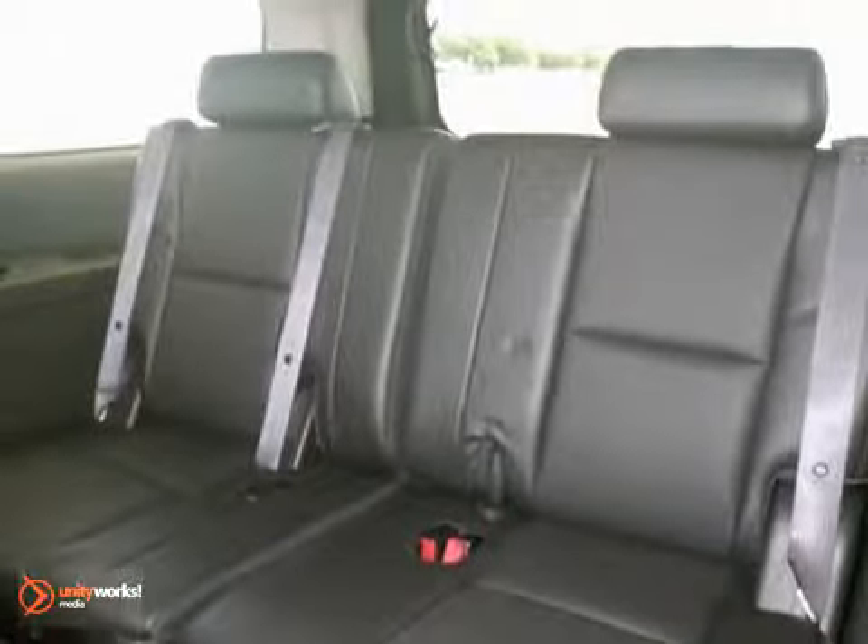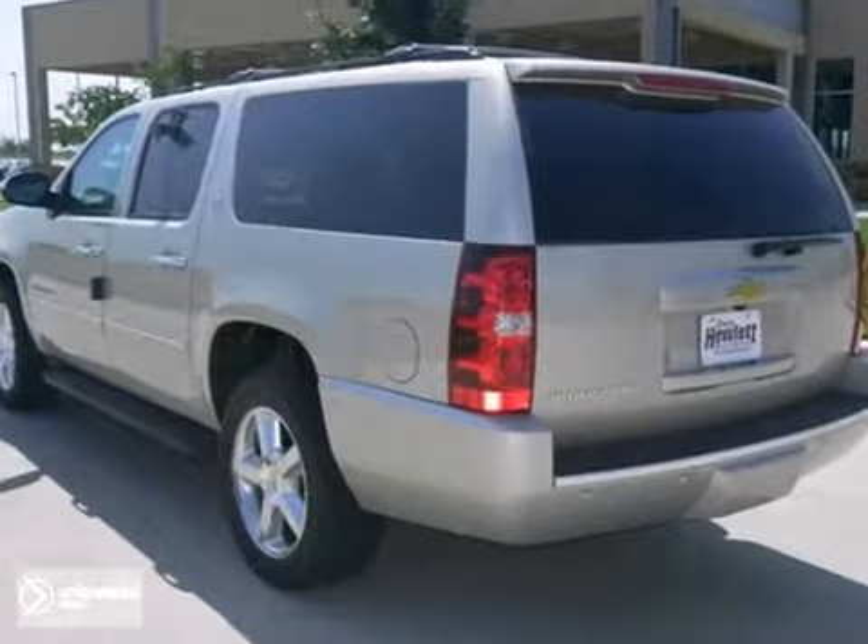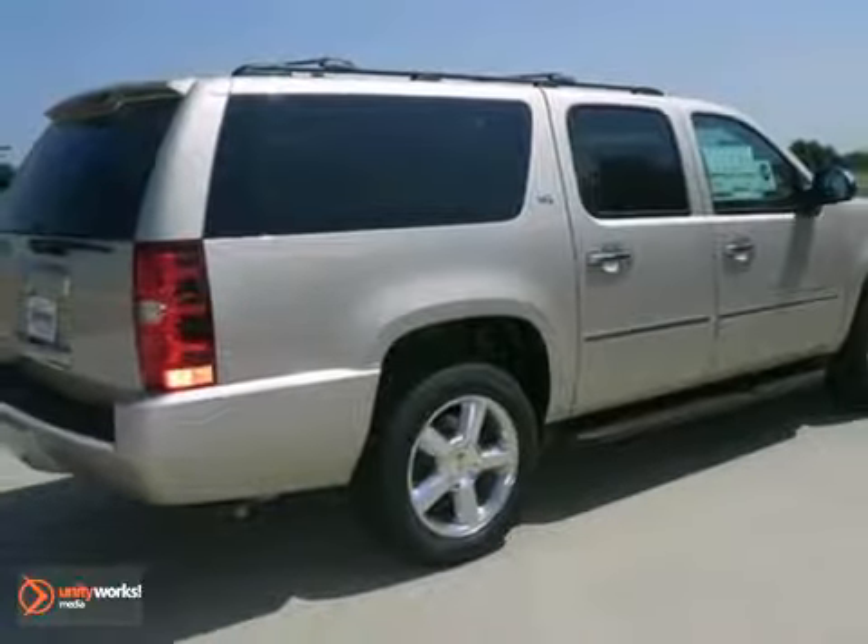The satellite radio and multifunction steering wheel make it a solid choice. It's ready for adventure. Come take a look today.